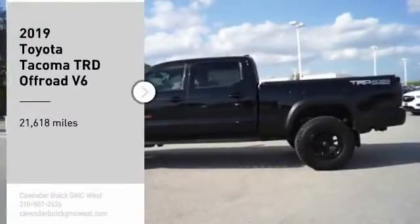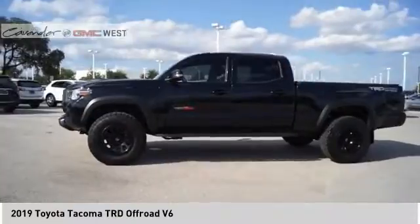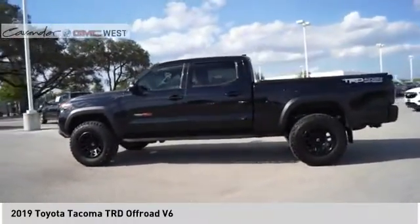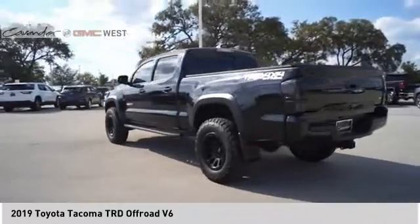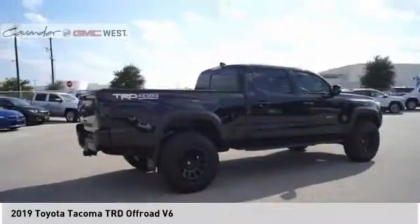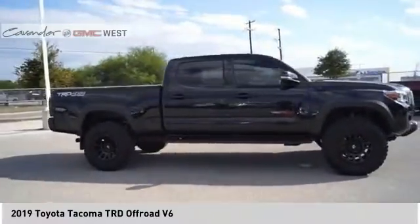Make a great choice today with the 2019 Tacoma. Toyota Tacoma boasts a roomy interior, a powerful V6 option and excellent off-road capability, and has been named the best-selling compact pickup by MotorIntelligence.com five years in a row.